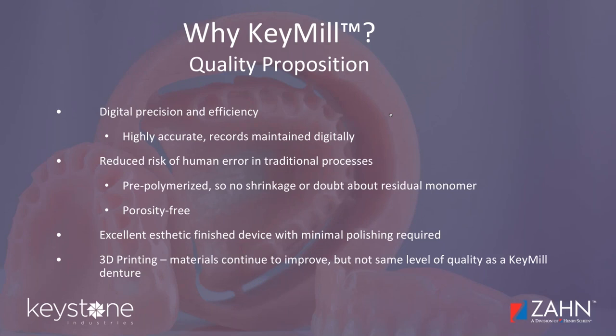You also get the efficiency of digital: if your denture breaks, is lost, or misplaced, with a digitally fabricated denture your patient doesn't have to go back to impressions, try-ins, and adjustments from square one. You can just hit a button and remill or reprint your denture. One of the real advantages of digital dentures is the ability to refabricate or replace a lost or damaged denture. You also get an excellent aesthetic finish device with minimal polish required.